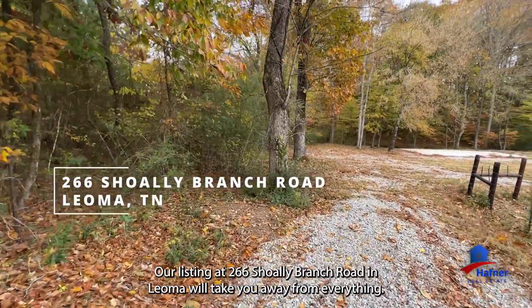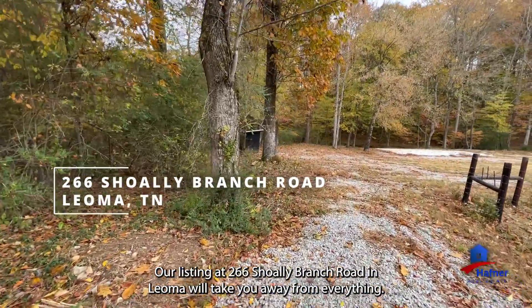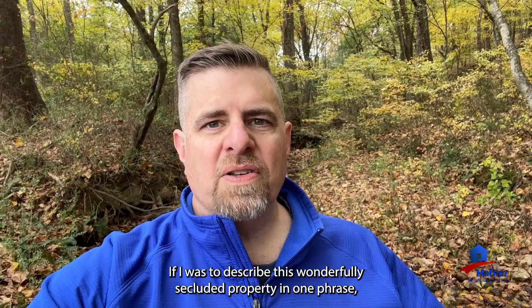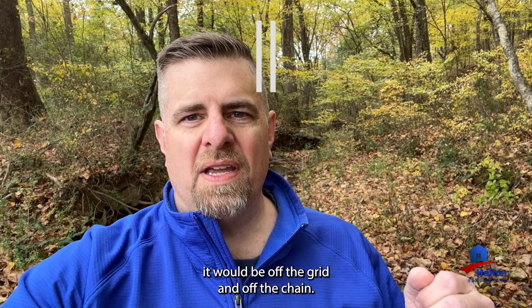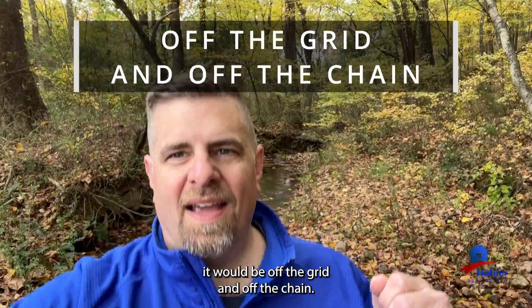Our listing at 266 Sholey Branch Road in Leoma will take you away from everything. If I was to describe this wonderfully secluded property in one phrase, it would be off the grid and off the chain.